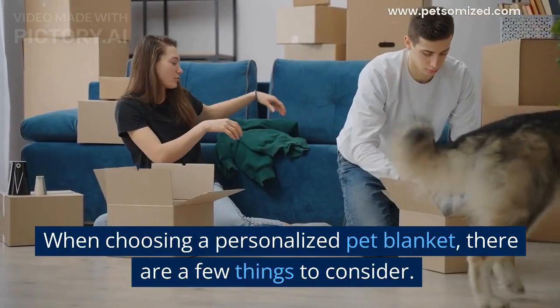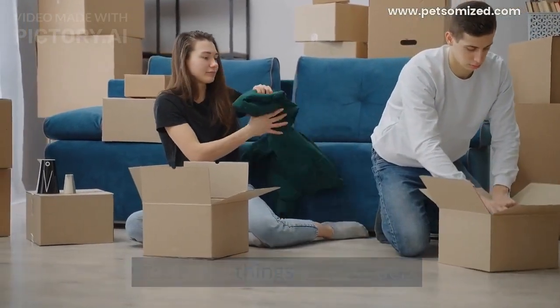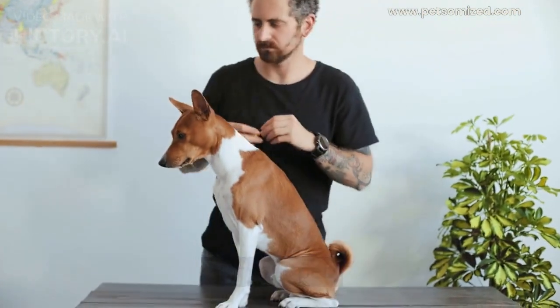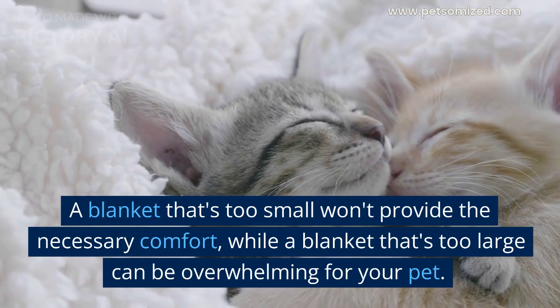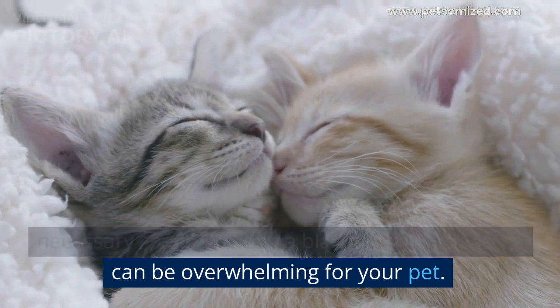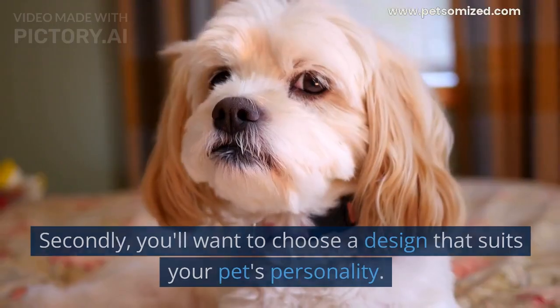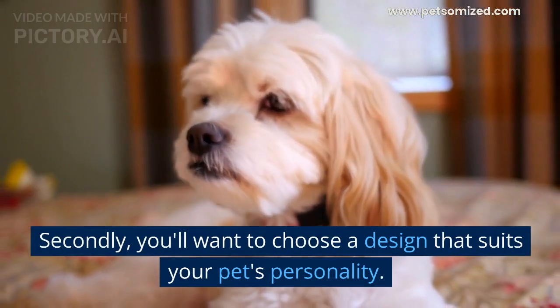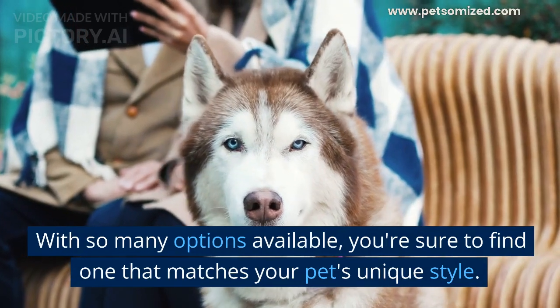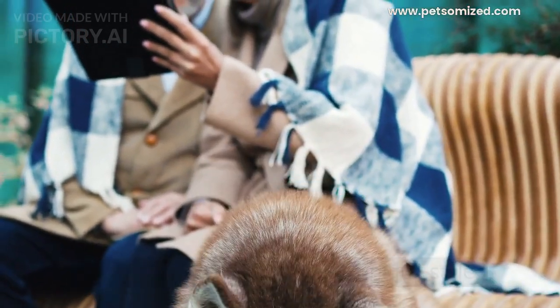When choosing a personalized pet blanket, there are a few things to consider. Firstly, you'll want to make sure it's the right size for your pet. A blanket that's too small won't provide the necessary comfort, while a blanket that's too large can be overwhelming for your pet. Secondly, you'll want to choose a design that suits your pet's personality. With so many options available, you're sure to find one that matches your pet's unique style.